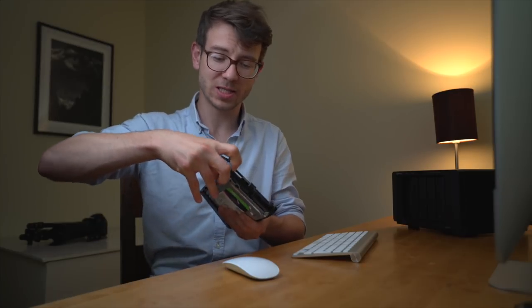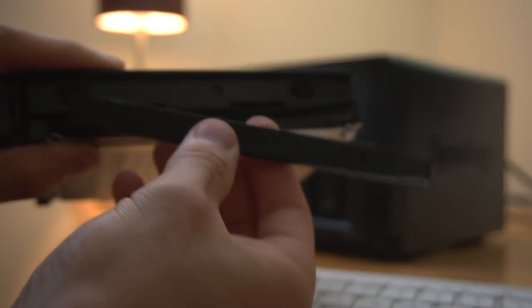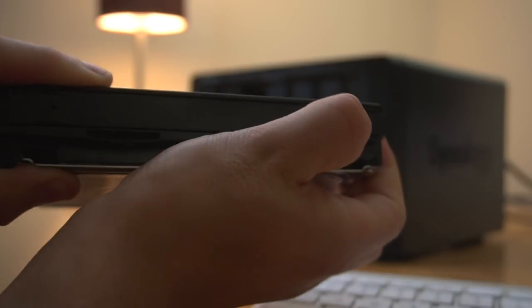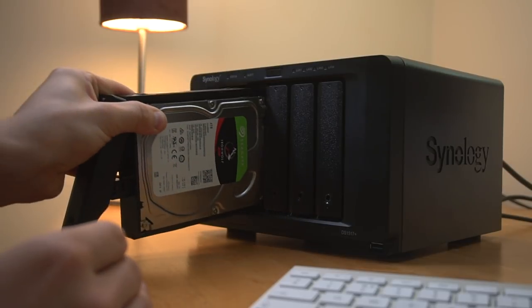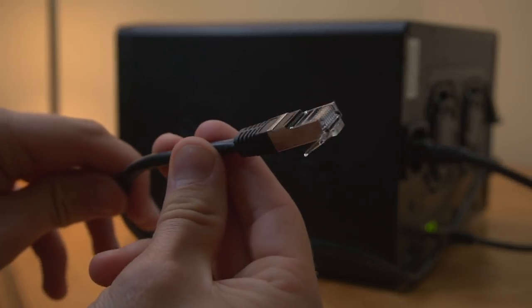Installing the drives in the Synology is really simple — it has pull tabs that you push, place the hard drive in, and click it back in. Once all five drives are slotted in, it's ready to go. To get started, slot your drives in, plug it in, connect it to your router with the gigabit Ethernet port on the back — which gives really fast speeds, fantastic for home sharing and streaming — then go to your browser and type in find.synology.com.